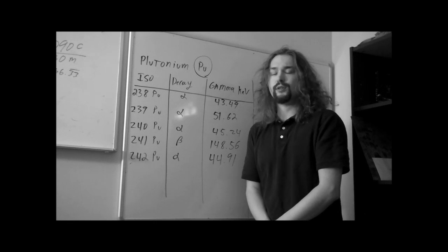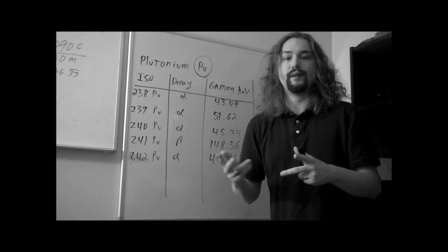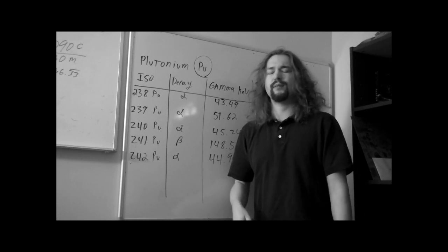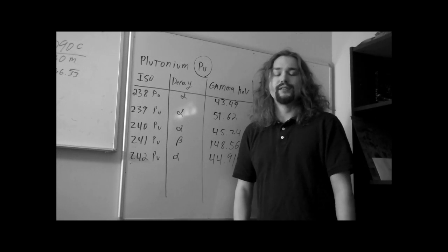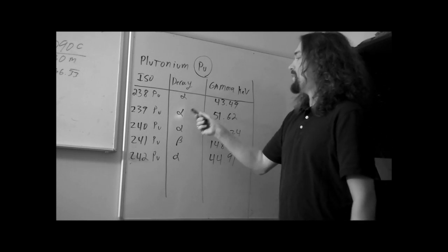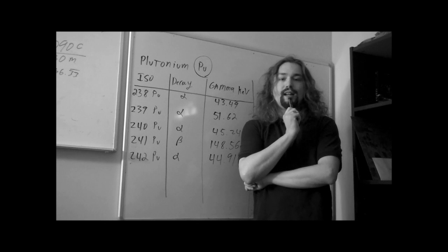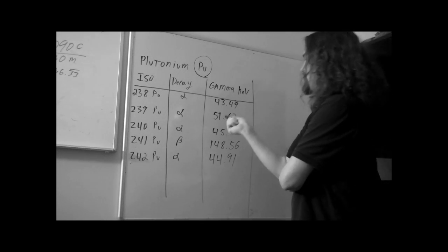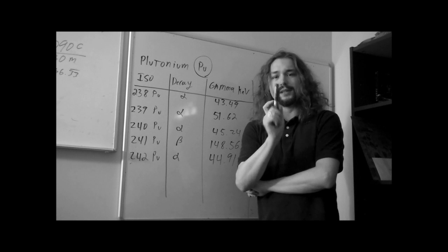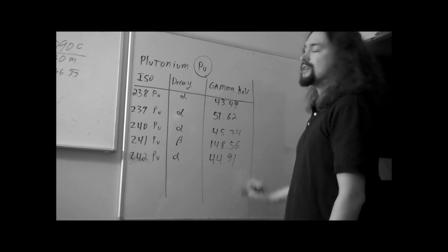Your detection efficiency is going to be about one or two percent, meaning for every 100 gamma rays that go through, you only detect two or three of them. But there are plenty coming out. My good Geiger counter is an SE International Inspector EXP+, which can detect alpha but also detects gamma down to 10 kilo-electron-volts. The 51.62 keV from Pu-239 is five times higher than the minimum energy I can detect. So yes, Geiger counters can detect plutonium.